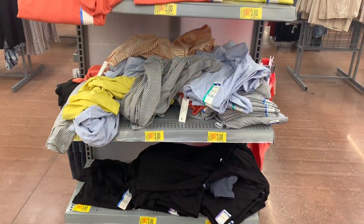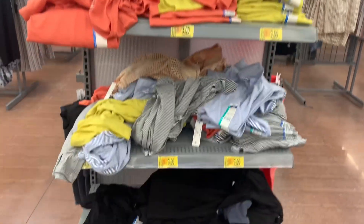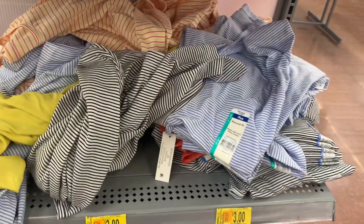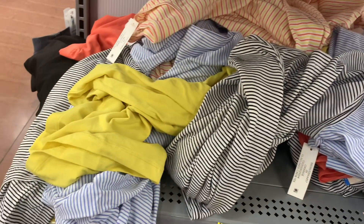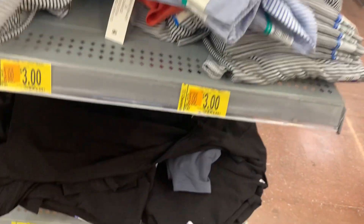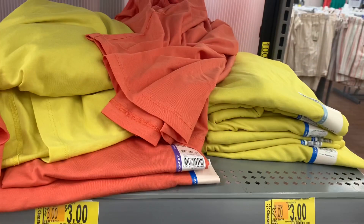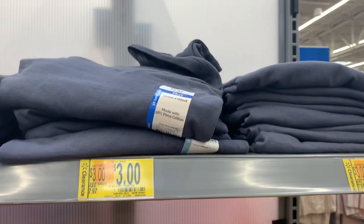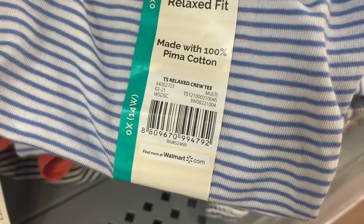Let's keep looking. They also have all these shirts here — now only $3. Last time I showed you guys they were $6 on hidden clearance. These are just the short sleeve crew tees, relaxed fit. Looks like they have blue stripe, black stripe, yellow, gray, black, orange, and blue. I love the yellow and orange ones. They are only $3 now.